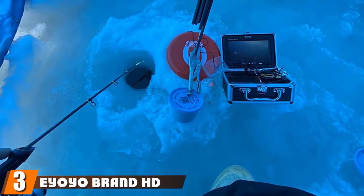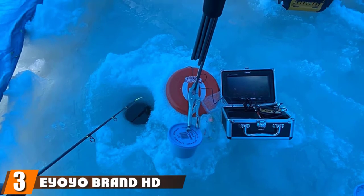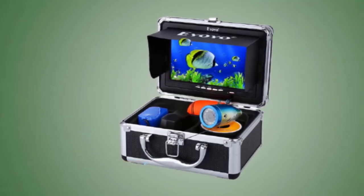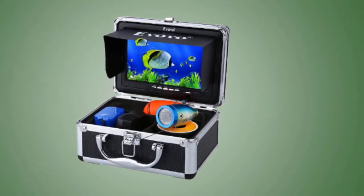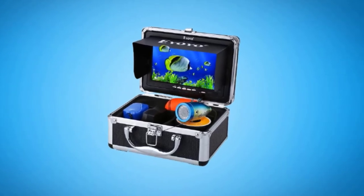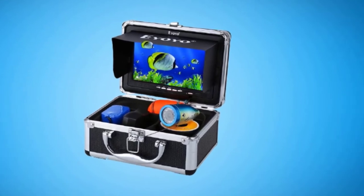The number three position is held by the IOIO brand HD1000 TVL Camera 15M Fish Finder. IOIO has become the industry leader in underwater ice fishing cameras. The HD1000 is the top-ranked ice fishing camera on the market as determined by consumer reviews, and it is available at a very reasonable price. Constructed from durable aluminum alloy, this camera body is waterproof, cold-resistant, and offers more features than other more expensive models on the market.